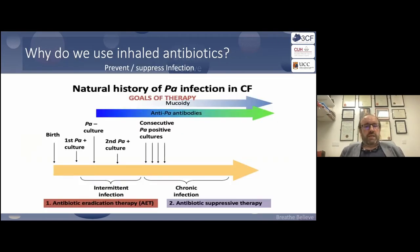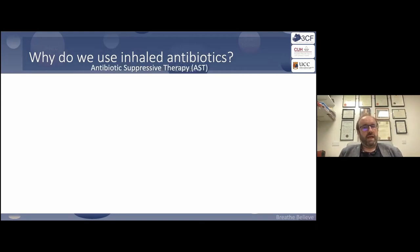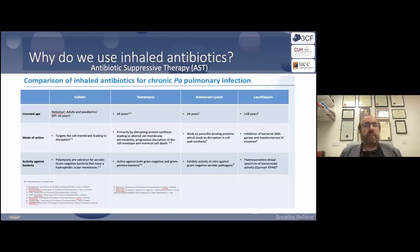When thinking about goals of therapy for inhaled antibiotics, there are two spaces. The first is antibiotic eradication, championed by pediatric colleagues: serial sputums are collected, and if someone develops Pseudomonas, through oral or inhaled antibiotics or a combination, an attempt is made to eradicate it. If eradication fails and the person becomes colonized, there is strong data showing that suppressing Pseudomonas is very important for long-term lung health.